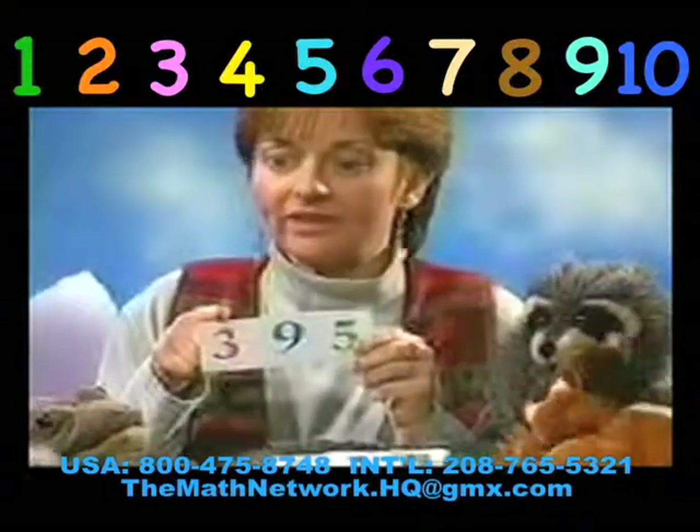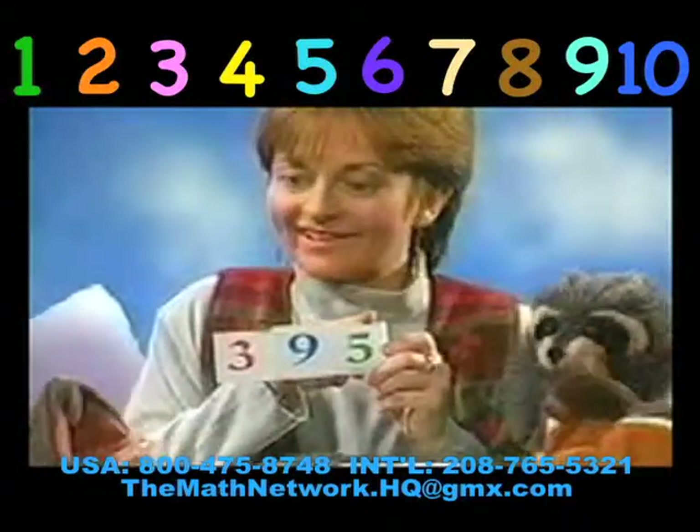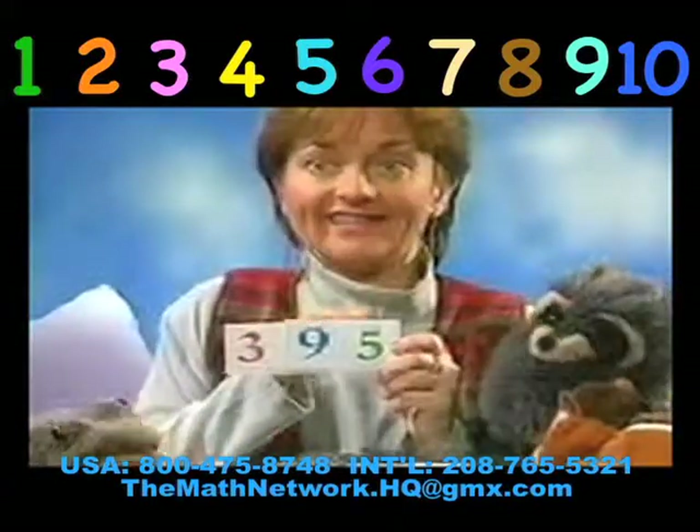This is three hundred. Three hundred. Ninety. Ninety. Five. Five. Three hundred. Three hundred. Ninety. Five.